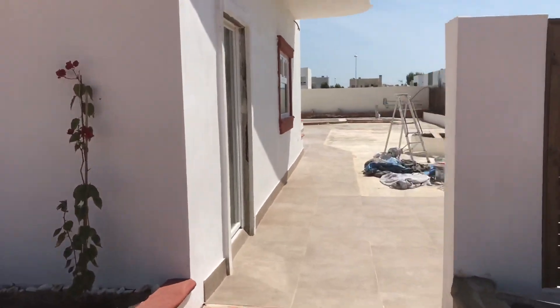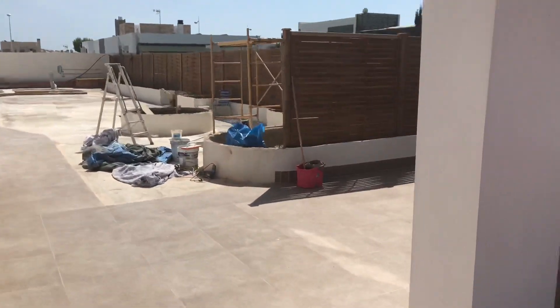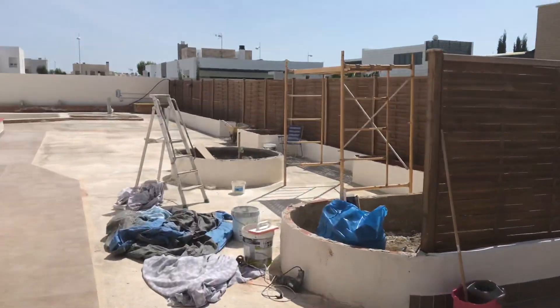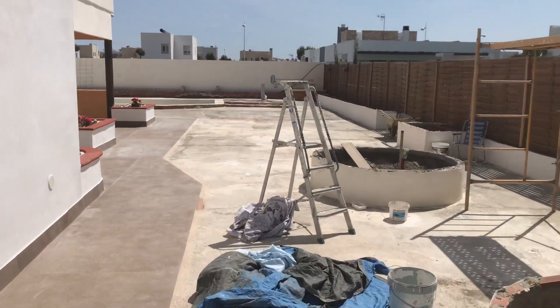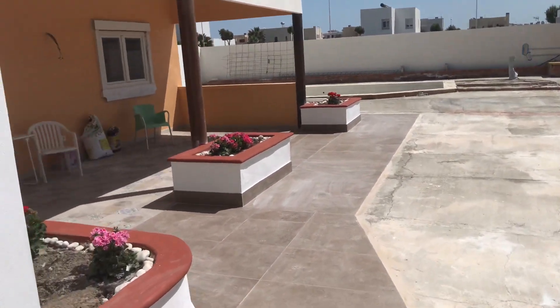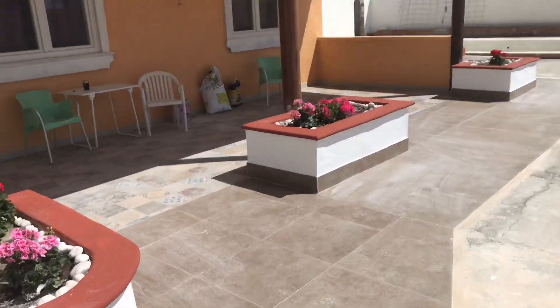This is the back kitchen — the patio washing area and the dryer. Where the cement is on the floor, that's where the artificial grass is going to be.